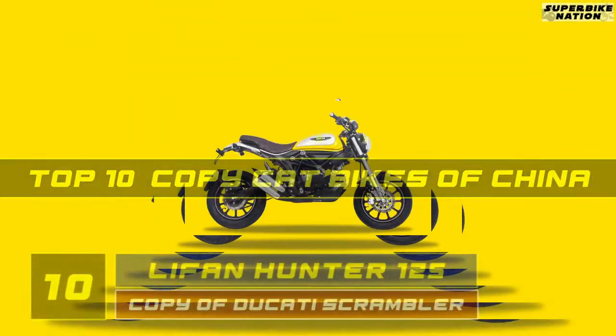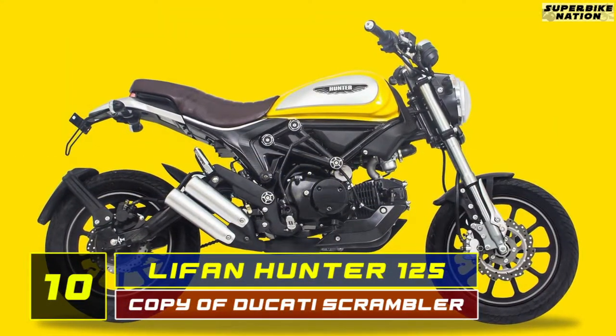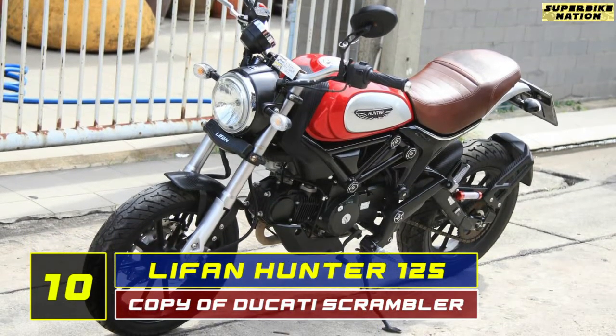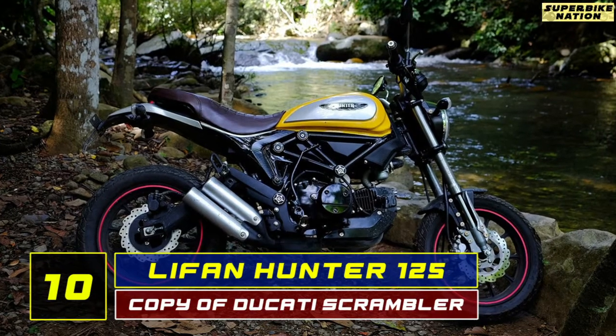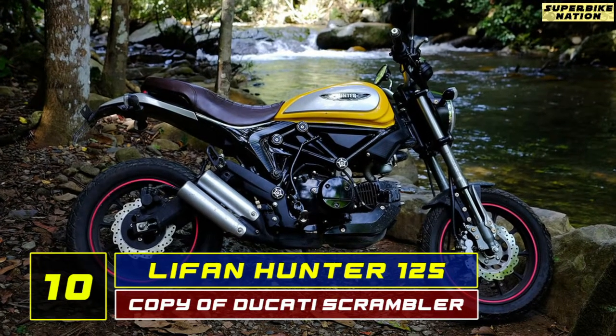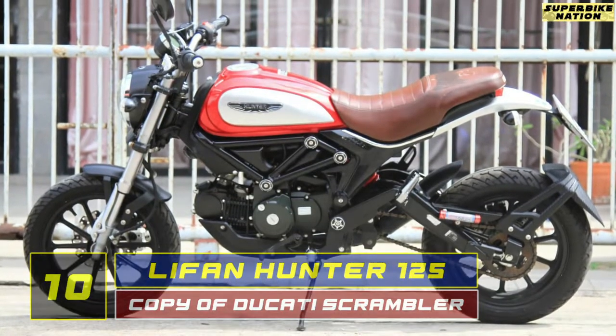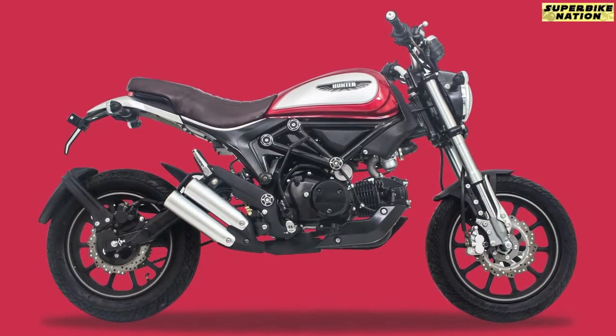We start with number 10 — it's the Life and Hunter 125. I hope we all recognize this design. This copy of Ducati's Scrambler is so cool. But actually, it is funny — its 125cc engine just goes to show how much the engineers actually cared about performance.